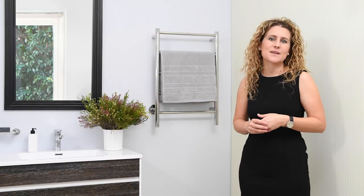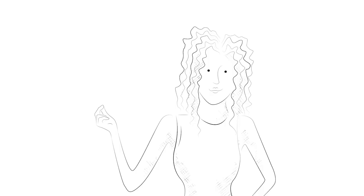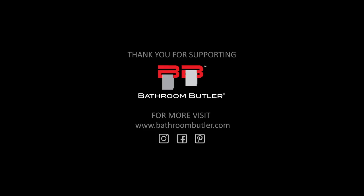So there you have it — you can personalize your Bathroom Butler heated towel roll by using your PT Select switch. If I had to give it a rating, I would say the PT Select switch is hot. For more information you can follow us on Facebook or Instagram, or check out our website or our blog.